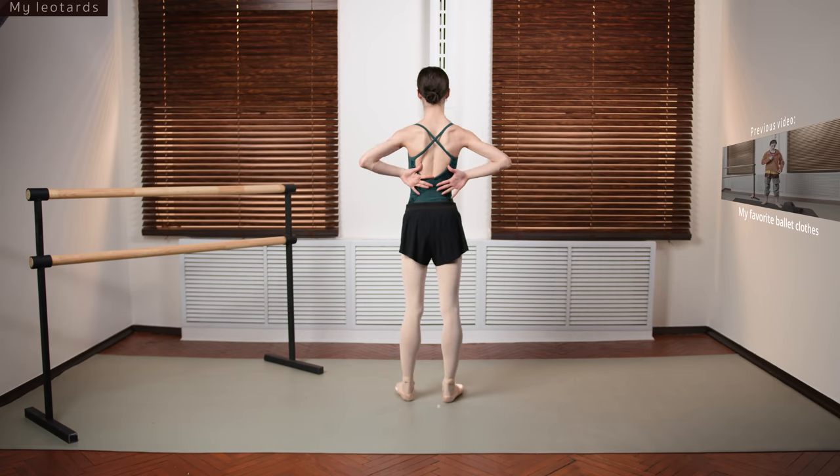Pink — cute pink for cute rehearsals. The same halter-neck style that I really love.